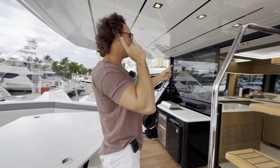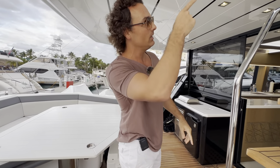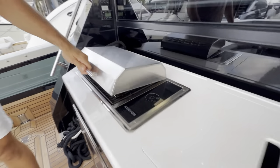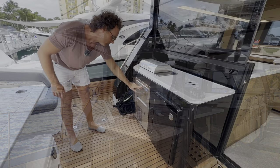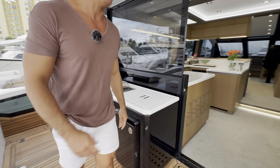Let's check out the interior and then the fly bridge, which I love, and then the bow. Before we go inside, we have a nice grill station right out here in the cockpit, and the ice maker is right here, plus a storage space over here as well. Let's get inside.